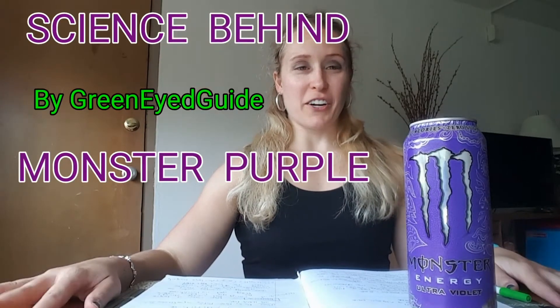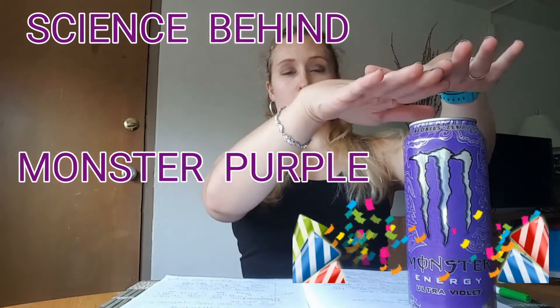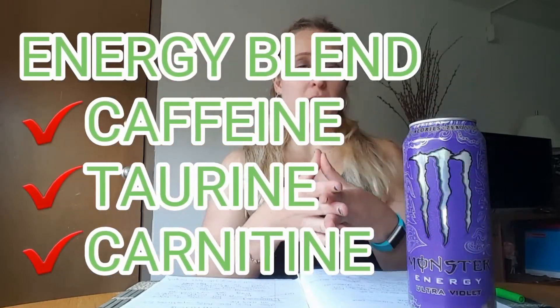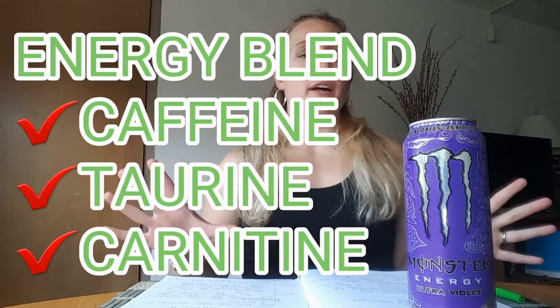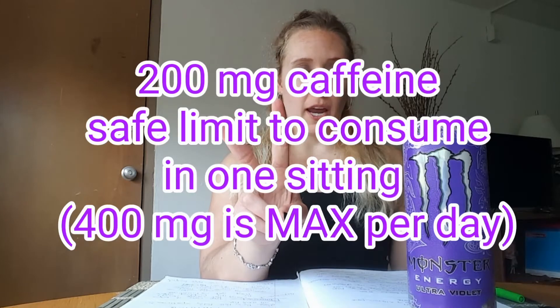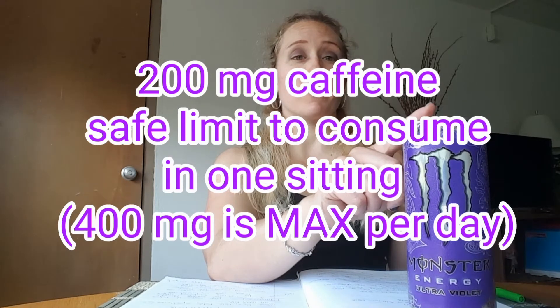Hey everyone, Green Eyed Guide here. So today we're going to talk about the science behind Monster Ultraviolet, or Monster Purple as a lot of people, including myself, call it. Monster's energy blend is caffeine, taurine, and carnitine. We're only going to talk about what those things do so you know what's happening when you drink this. The caffeine content in this can is 70 milligrams per serving and there's two servings per can, so you're getting 140 milligrams of caffeine when you drink the whole thing.